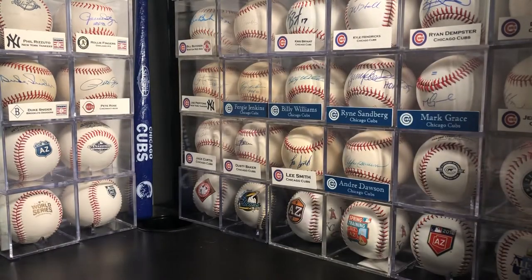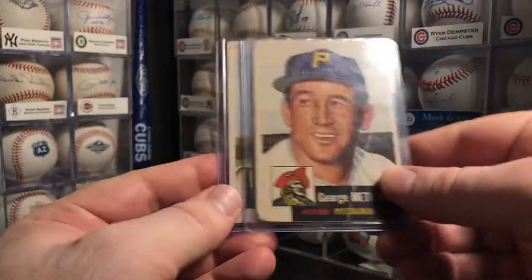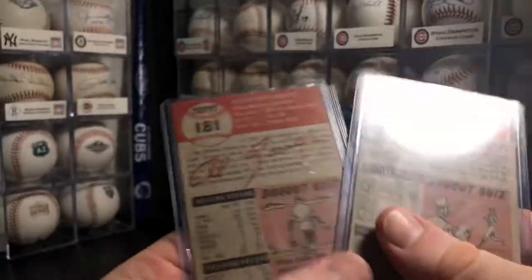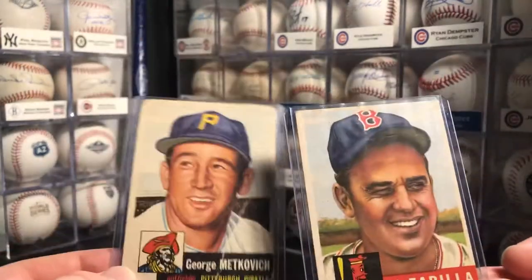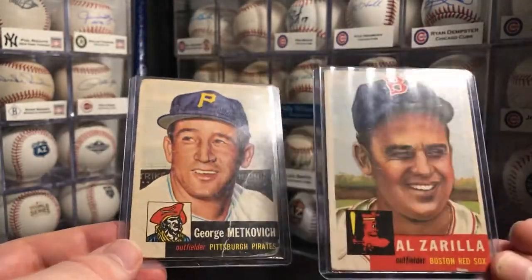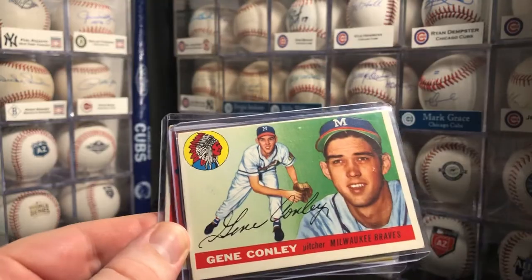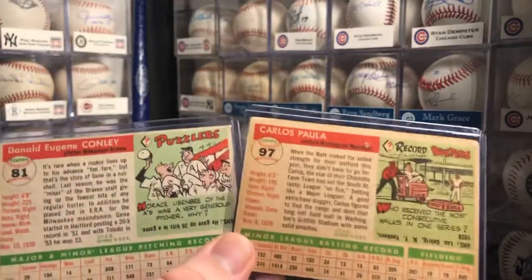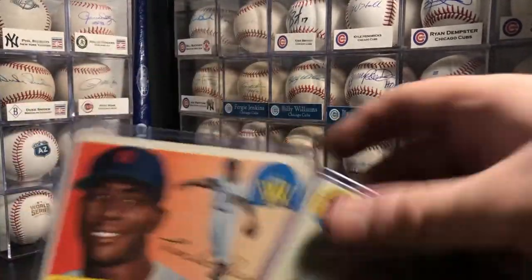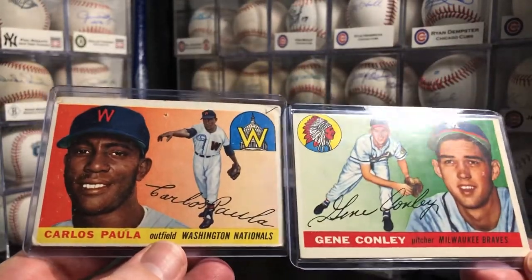And then I got a couple from the 1953 set: George Makovic and Al Zarila, number 58 and number 181 in the '53 set. I picked these guys up for $0.99 each plus free shipping. They're kind of low grade beaters, but I'll definitely take them for that price. And then I got a couple from the 1955 set: Gene Conley, number 81, and Carlos Paula, number 97. Picked up both of these guys for $0.99 each plus free shipping. Slowly chipping away at all these '50s Topps and Bowman sets, which is really fun to do.